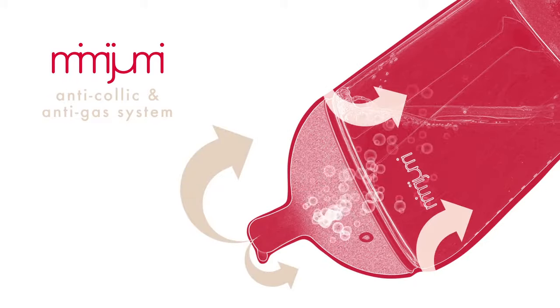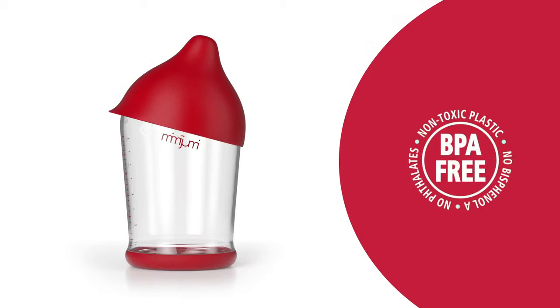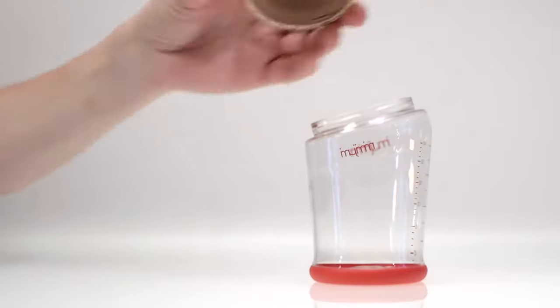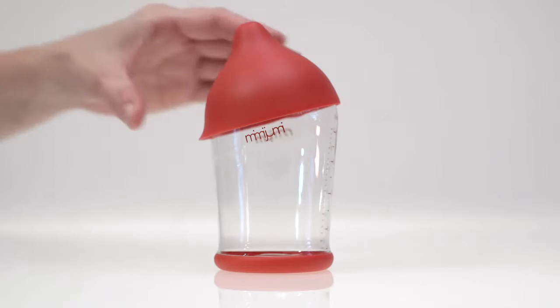In addition, the ergonomic shape is easy to hold. The intuitive design is simple, easy to clean, and more economical to use since no additional valves or parts are required. Each bottle includes a cap that protects the nipple from getting dirty.